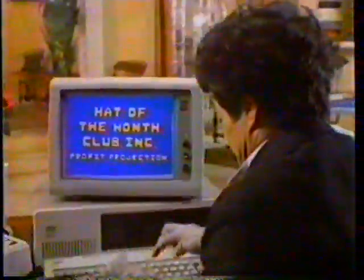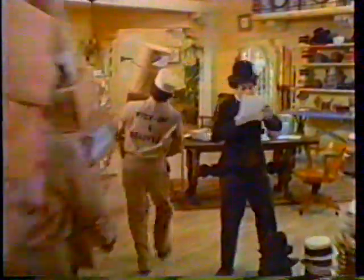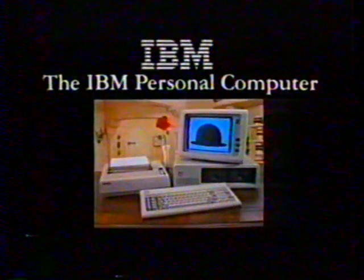The boss could bring home a tool for modern times: the IBM Personal Computer. It can help the business person wear many hats and sell even more. The IBM Personal Computer — try one on at a store near you.